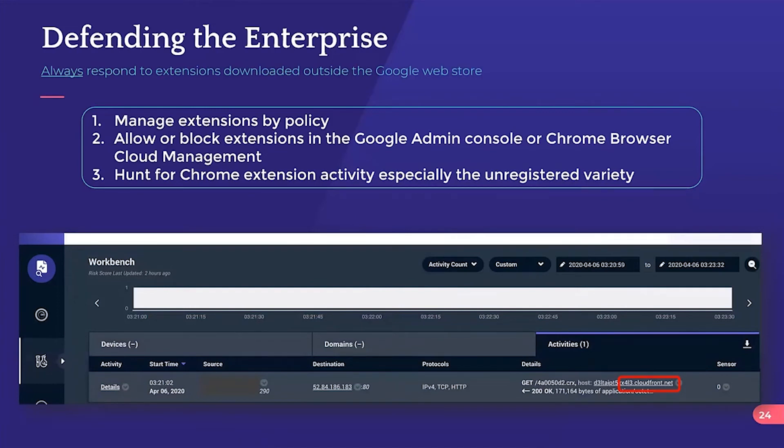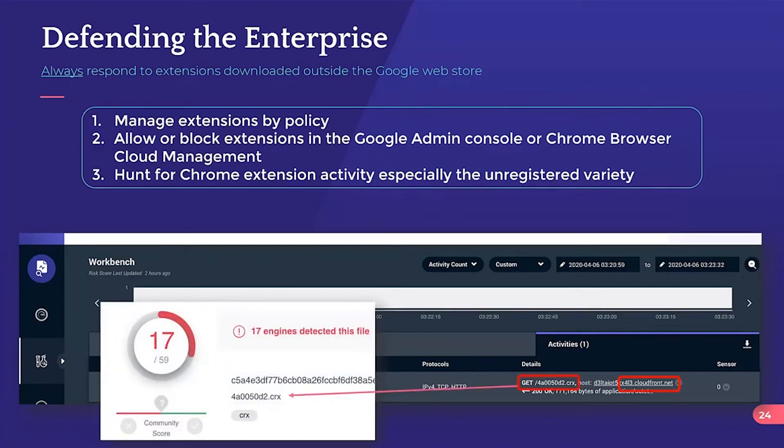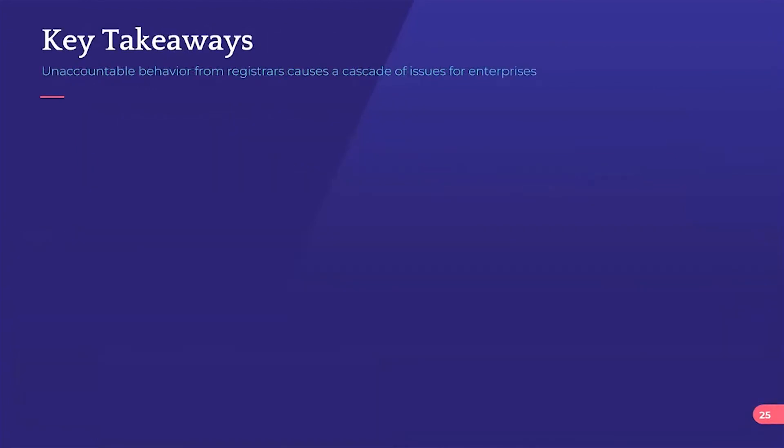Another technique: look for extensions coming from sources other than Google. Extensions from Google will be in TLS. For the HTTP examples, look for the .crx file extension coming from basically any place. Here we get the example from CloudFront. When you find .crx files coming from non-Google sources, chances are extremely high that what you find will not be good.